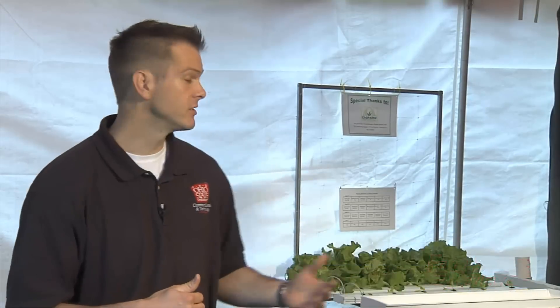Ohio lettuce growers looking for new and innovative ways of growing produce year-round have discovered hydroponics is a viable alternative. Hydroponic lettuce research conducted by OARDC engineer Robert Hansen is on display here at the Farm Science Review.